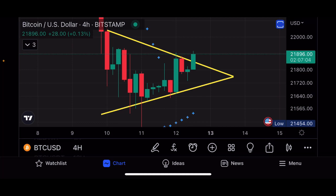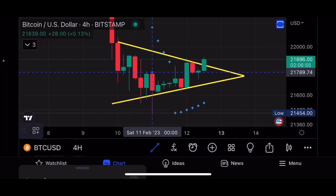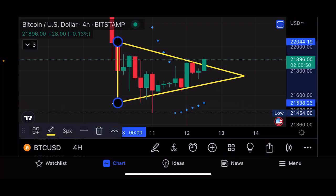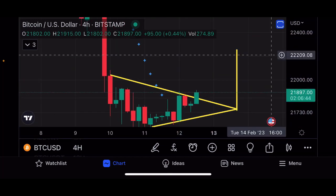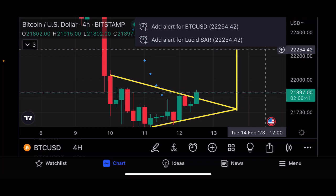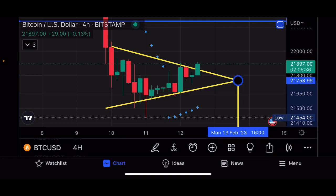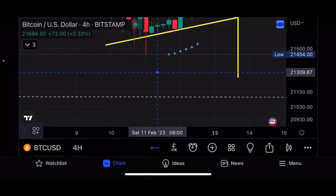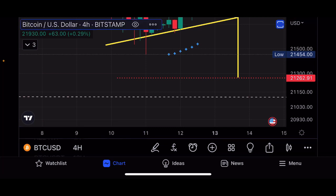triangle on the four-hourly. Now this pattern is indecisive, meaning it has a 50% chance of breaking to the upside or to the downside. The current targets — let's quickly draw that out. The upside target should be around the $22,000 range. The target for the break up would be $22,250. The target for the breakdown — let's add a horizontal ray there — would be around $21,262.